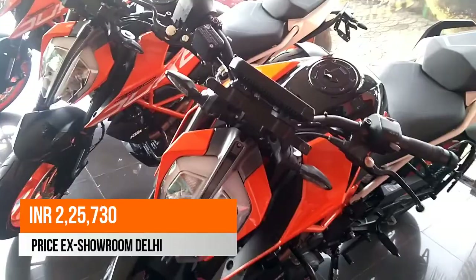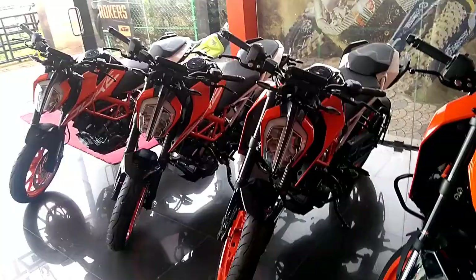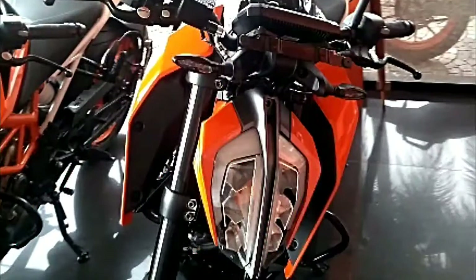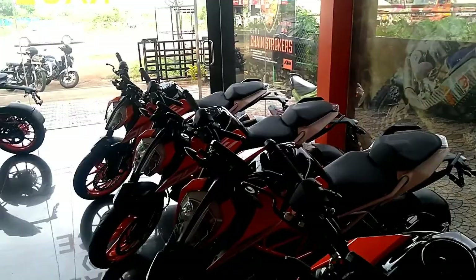The new 390 Duke gets a bigger 320mm front disc brake with a 4-pot caliper. The rear disc brakes remain the same with a 230mm diameter and 1-pot caliper. The bike makes use of 43mm upside-down forks and WP monoshock rear suspension. It also gets a 2-channel ABS system, adding to safety and reliability.